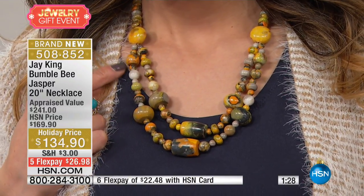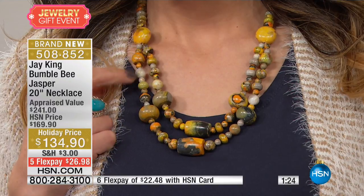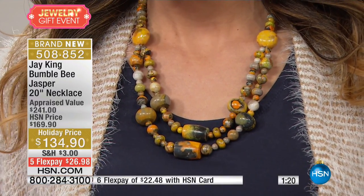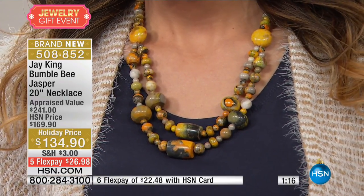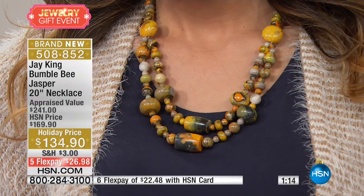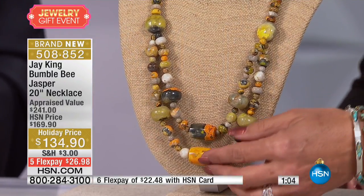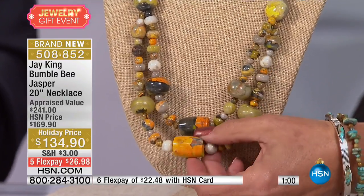They haven't found anything since — it's not an active mine. This was a one-shot deal. This is Jasper, it's Bumblebee Jasper, that's the name that they gave it. This is totally unique, totally different. There have been other people that have used Bumblebee Jasper, but the material that they got was after we had gone in and handpicked everything — we cherry picked it. And then anybody who got it after, they got the material that we didn't pick.